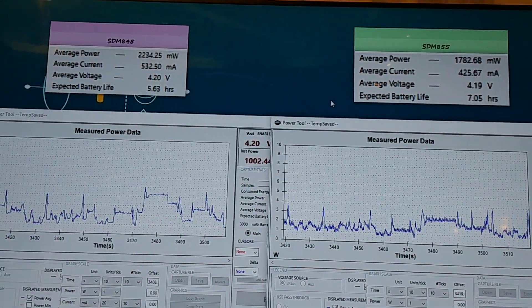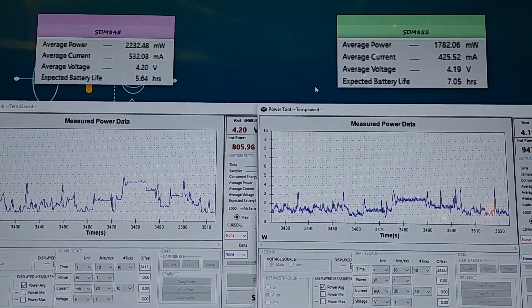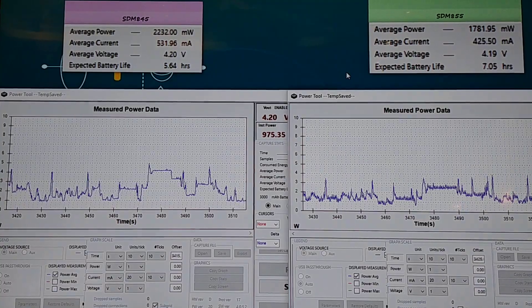On the left, the 845 is getting a 2.2 watts draw, and on the right the 845 is drawing 1.7 watts. So once again you have a substantial power savings.